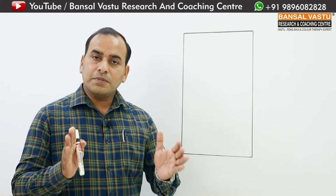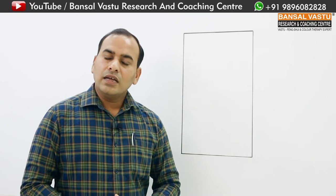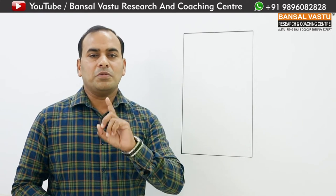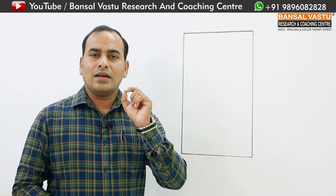We built the house as per Vastu, yet problems keep coming. I would like to explain: if you have taken advice from a professional consultant, that person will never make a mistake and will never give you wrong guidance.